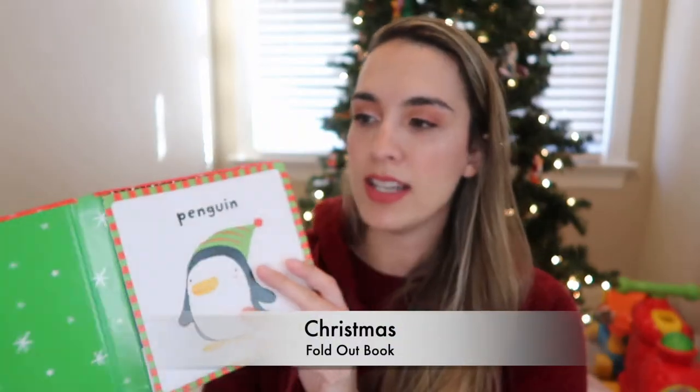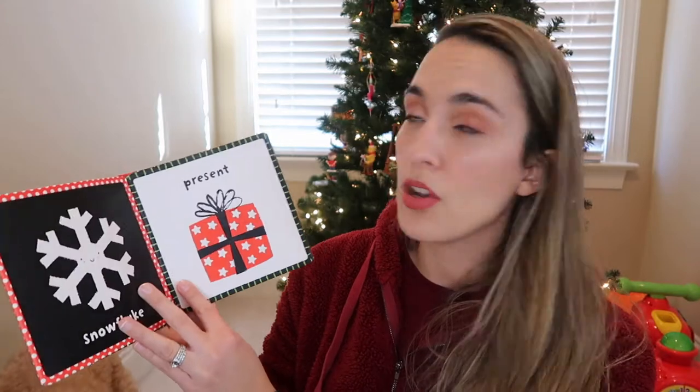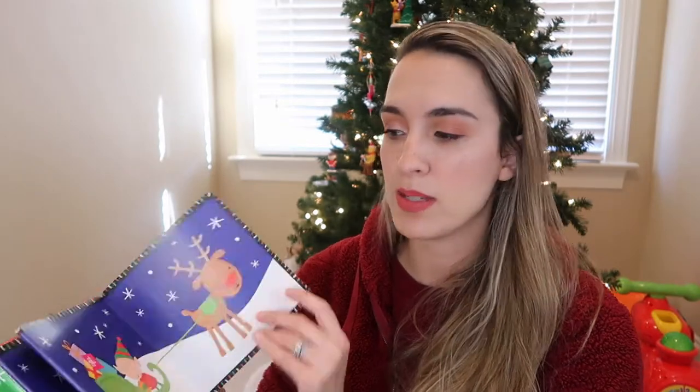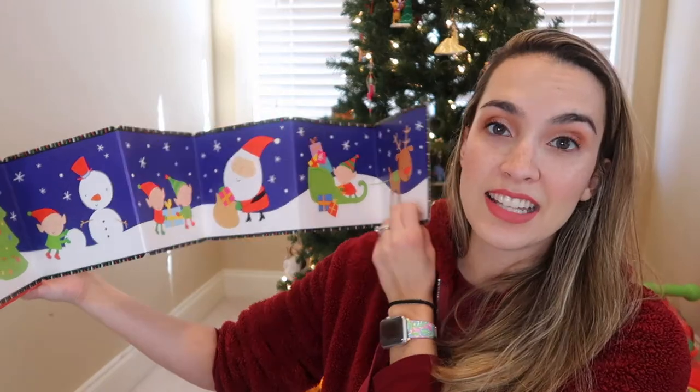Moving on to the rest of our Christmas book collection, I've separated it into baby board books, pop-up and lift-and-flap books, and picture books. Starting with the baby books — this is a fold-out book from Usborne called Christmas. I'm not a seller of Usborne, but I really like this one. It's just pages with one thing associated with Christmas — like penguin, snowflake, present, stocking, and star. If you have a baby doing tummy time, you can lay this out on the floor next to them.